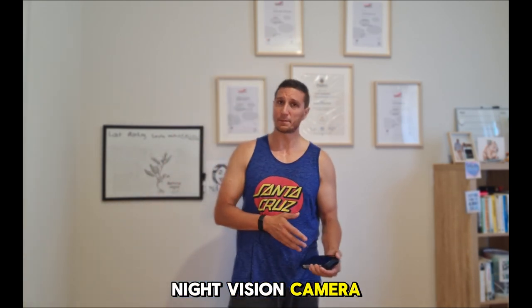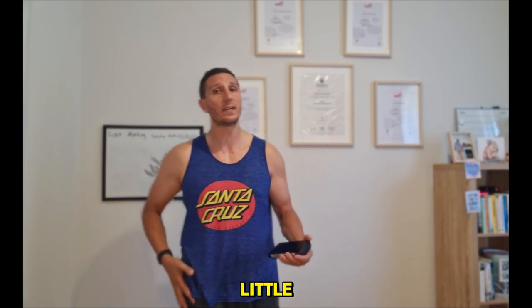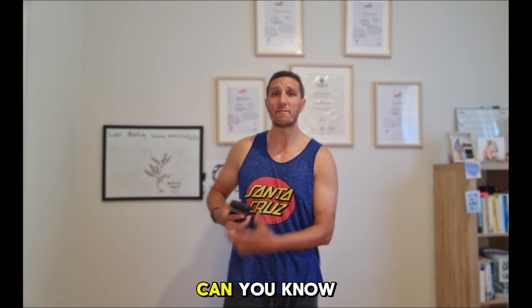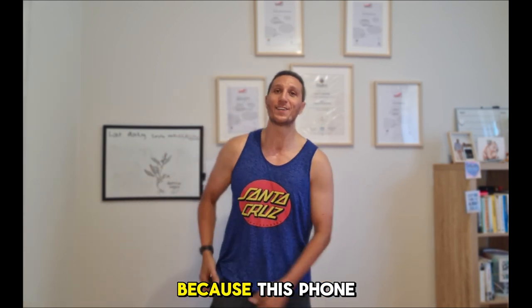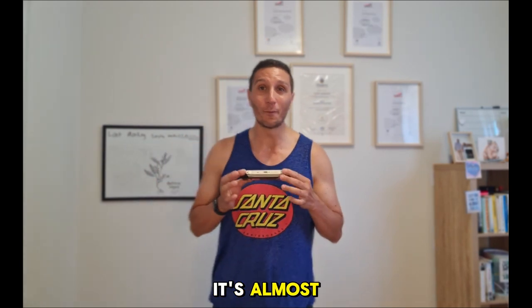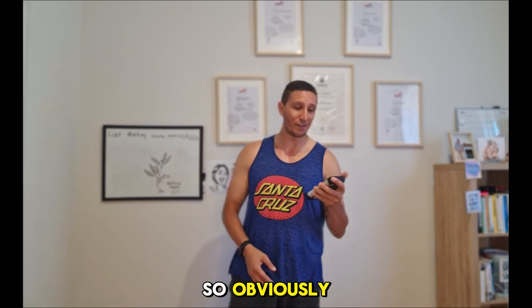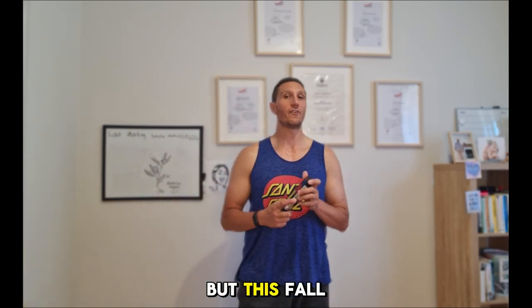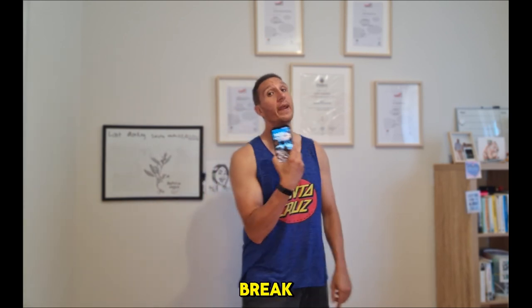Night vision camera is a plus. The main con I can tell you is the size and weight. Sometimes when I wear tight pants or a jacket, you can feel this phone pulling your pants down because the weight of this phone is 600 grams. Normal phones are like 130–150 grams, so this is much, much heavier. For girls with handbags, it might not be ideal. But for people like me who want a heavy-duty phone — you drop this, most likely you'll break the floor but not the phone.